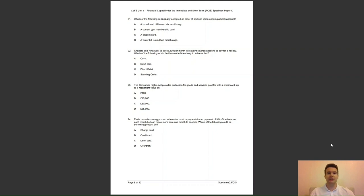Question 22: Chandra and Nina want to save £100 per month into a joint savings account to pay for a holiday. Which of the following would be the most efficient way to achieve this? A, cash; B, debit card; C, direct debit; or D, standing order? The answer to question 22 is D — a standing order allows them to transfer the same amount of money each month.